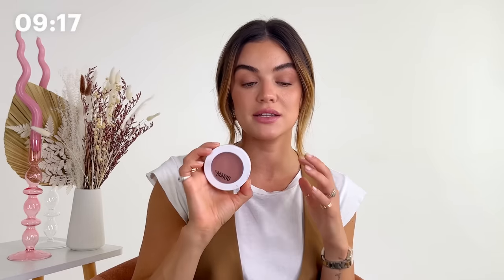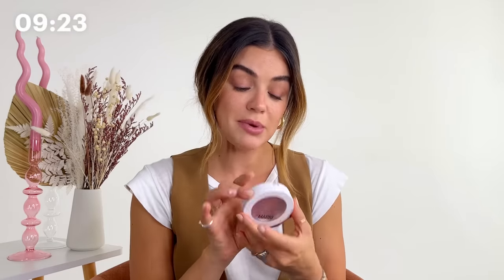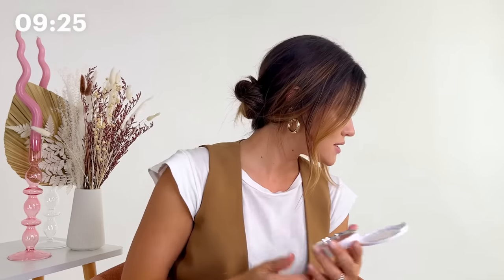Brows are sisters, not twins — mine are like distant cousins at this point. This is the Blush Veil by Makeup by Mario. I love his products — they're so beautiful and they just sit really nicely on the skin. And this shade is barely blushing, so it's super natural. I didn't bring my blush brush, but that's okay, we'll improvise. I smile, get the apple of my cheek, and just bring it up a little.